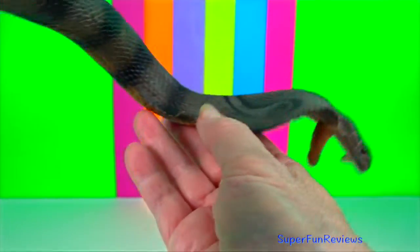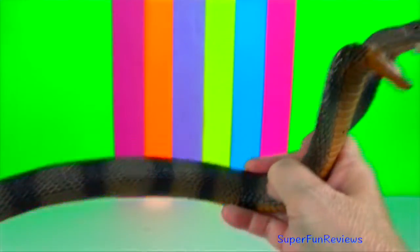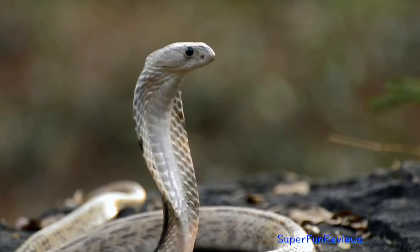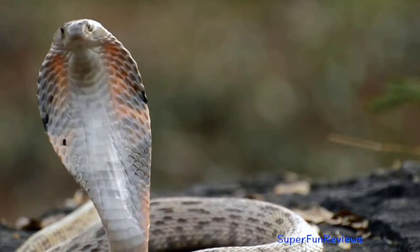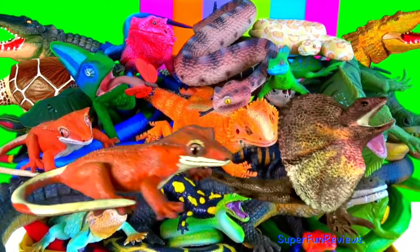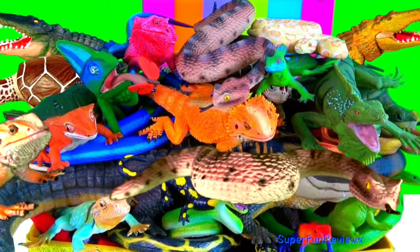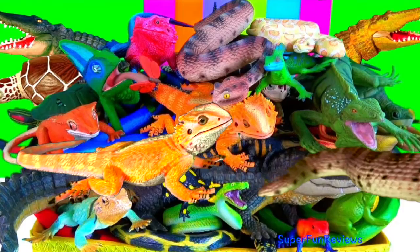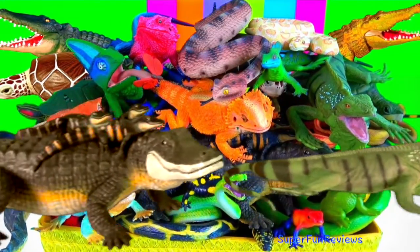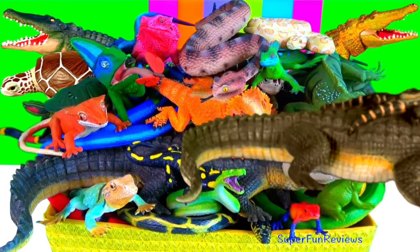Cobra. They are highly venomous and many are capable of rearing upwards and producing a hood when threatened. Please stay and watch another video with me. I love to read and reply to all of your comments. Thank you for watching my video. See you again soon.